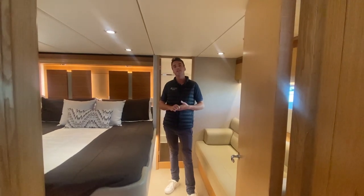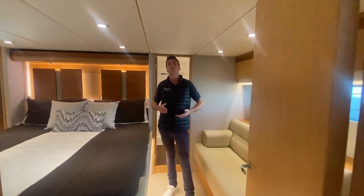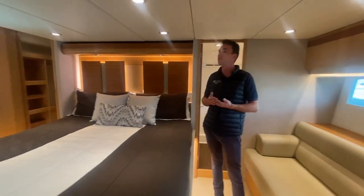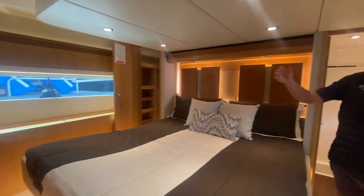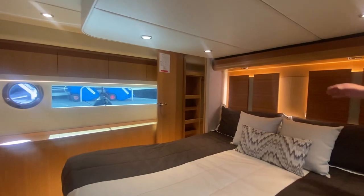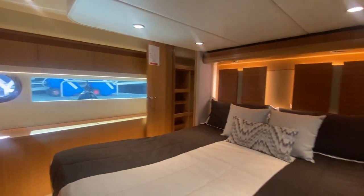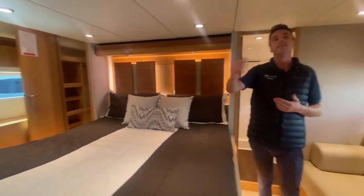As mentioned earlier, she is an IPS-driven boat, which gives us plenty of volume down below. This can be seen in the full-beam master cabin, which offers plenty of storage, hanging lockers, and even features a custom headboard. The whole space is surround sound and features an LCD screen TV.